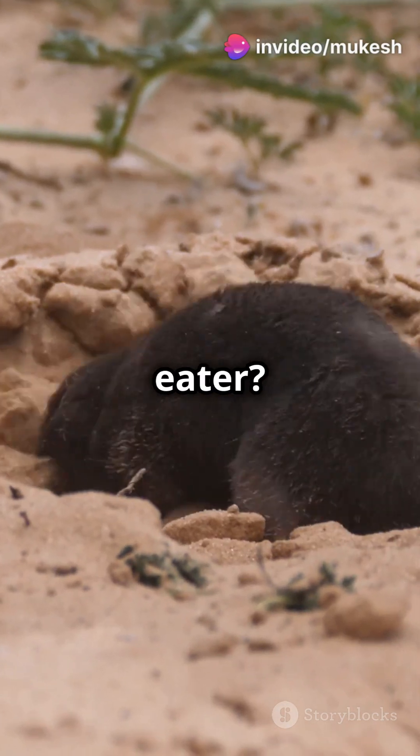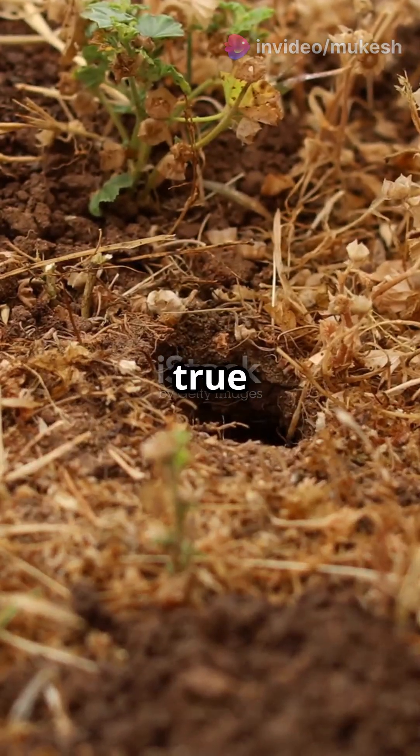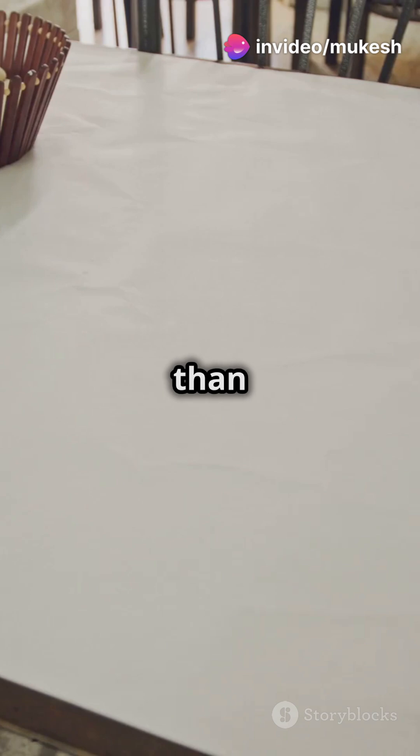Ready to meet the world's fastest eater? Hold on to your hats, folks. This little critter might not look like much, but the star-nosed mole is a true eating machine. With its funky star-shaped nose, it can detect and devour prey in just milliseconds. Imagine finishing your dinner in less than a second.